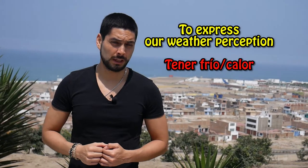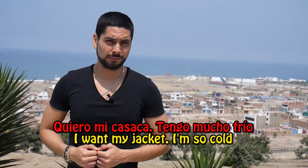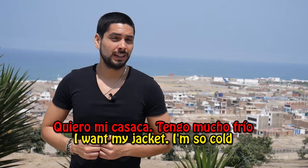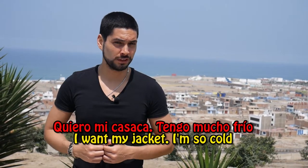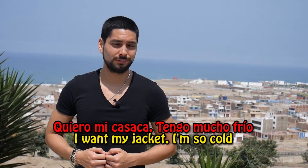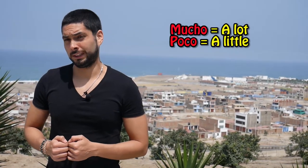We also use the verb TENER when we want to express our weather perception. Ejemplo: Quiero mi casaca — Tengo mucho frío. I want my jacket. I'm so cold. You will notice that for the cases where TENER replaces the verb TO BE, you can add the adjectives mucho or poco, which means a lot or a little.